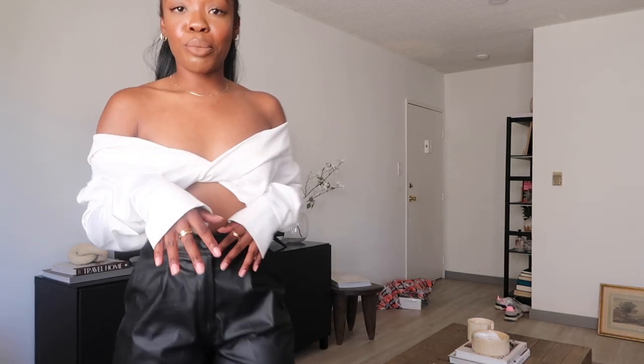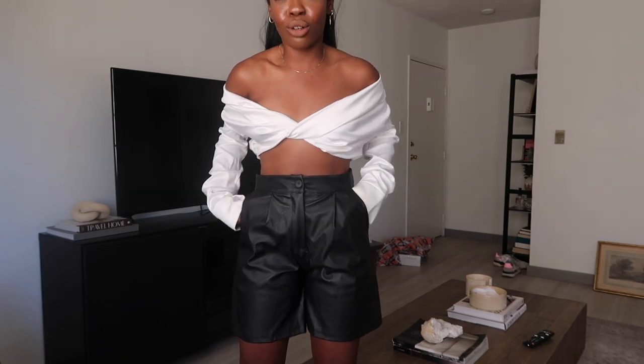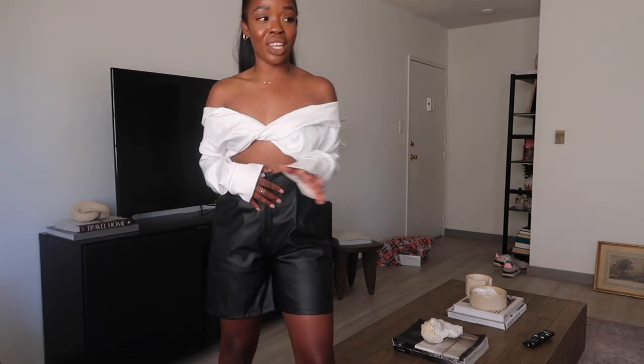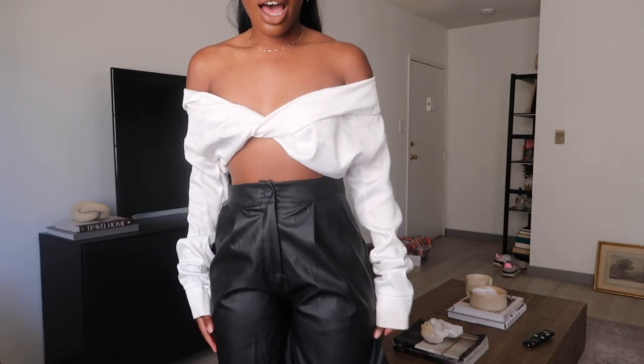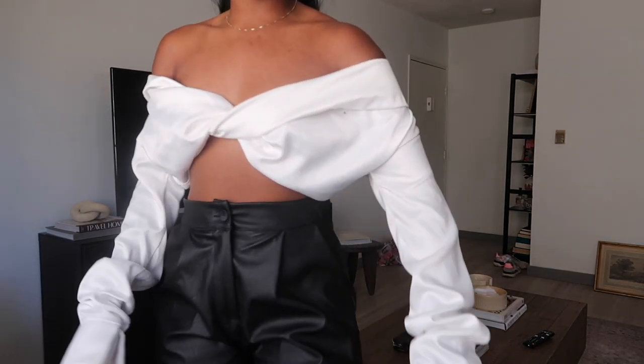This next outfit I feel like is very easy, totally doable, and achievable. I personally did not have a pair of leather shorts, which is such a great staple for any wardrobe, especially for the summertime. These are in a bermuda short style which is perfect because I love leather — it really adds a different element that is very chic.